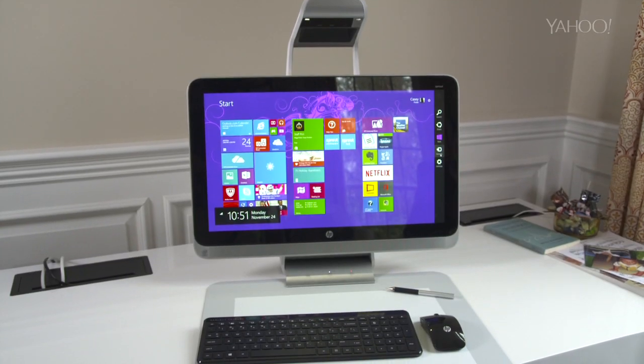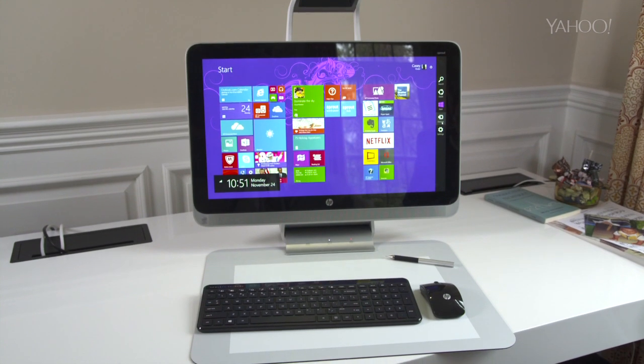In the long and storied history of the personal computer, innovation has always played a key role. And yet in the last decade, there's been a certain stagnation — a commoditization of... forget it. Let's just see the product. The HP Sprout. $1,900.